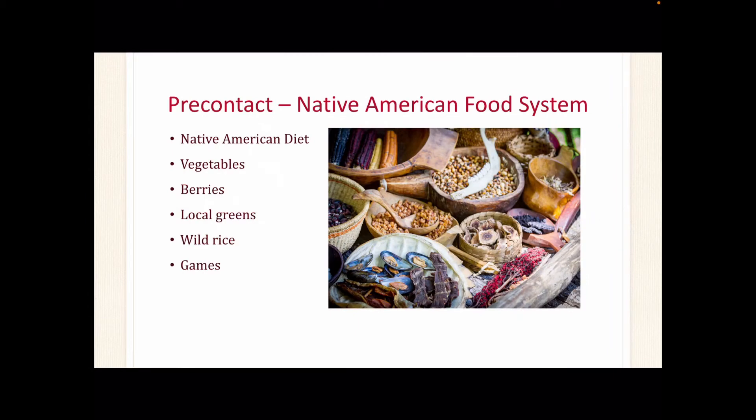Before the European and Spanish arrival, the Native American diet consisted of vegetables, berries, greens, wild rice, and game of the tribe's regional area. Each regional area had a different set of foods. Meals were planned by the seasons, and during winter months many tribes had their own food preservation process for fruits, plants, and meats to last them throughout the winter.